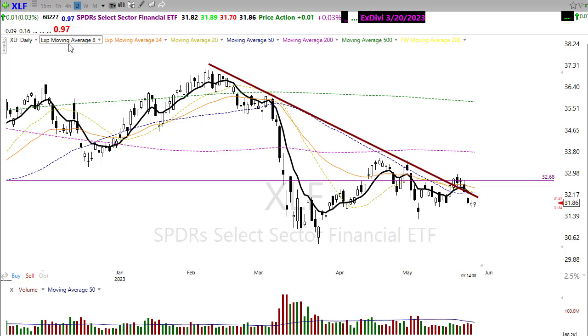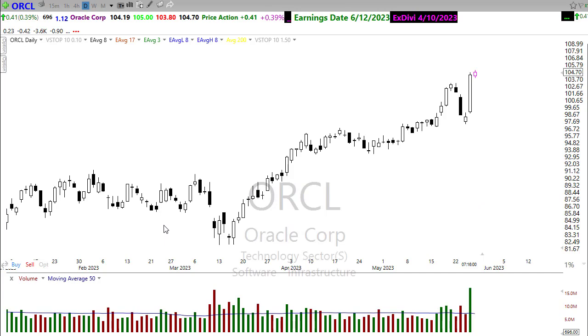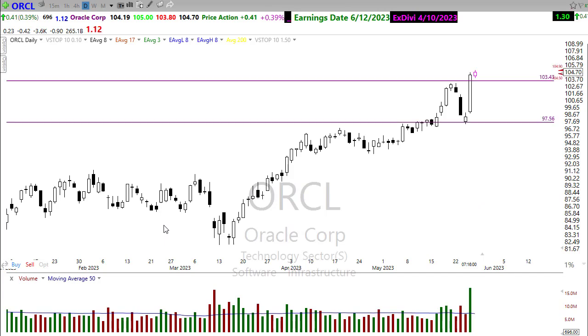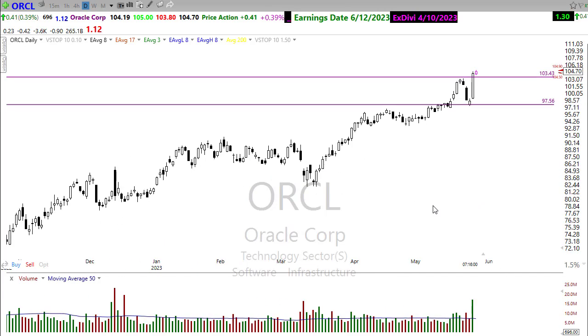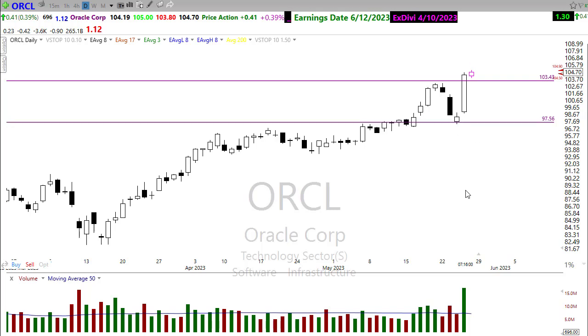Another place to be looking is in the tech sector. I'm a little bit on the surprise side that we saw this yesterday — I don't know exactly how Oracle fits into the whole AI section, but there was a huge rally in Oracle, just really reversing completely on that move. So keep an eye on this: any rest or pullback in here would set up an opportunity in Oracle.